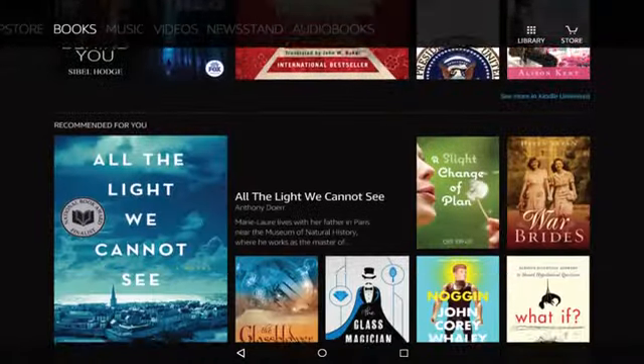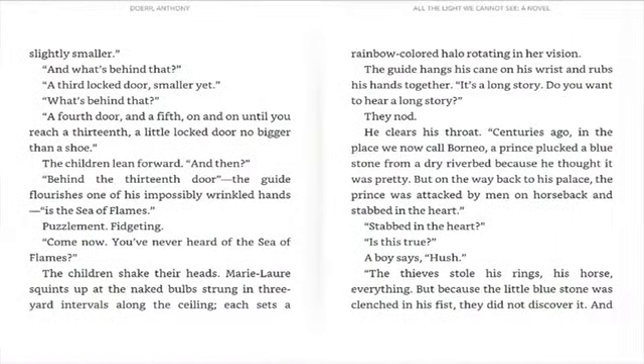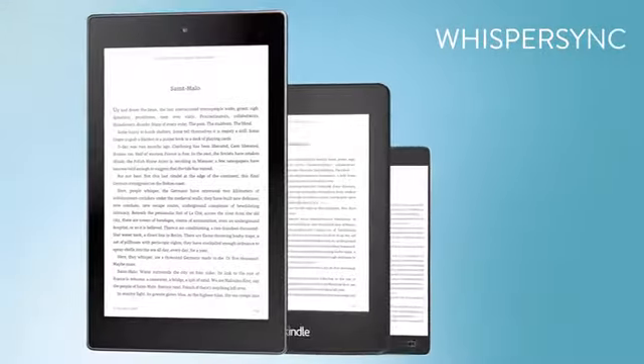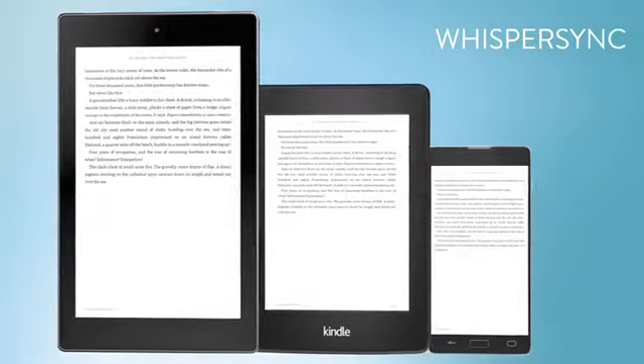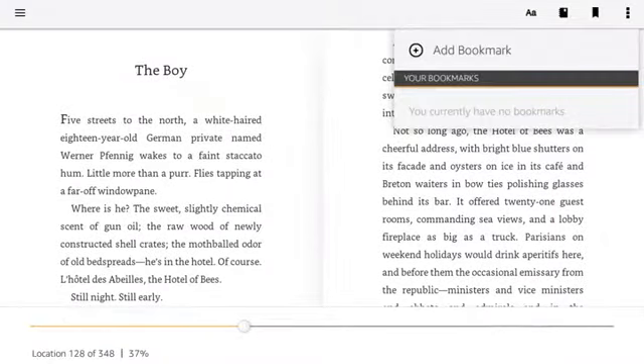Fire HD brings the tablet reading experience to the next level with incredible features like WhisperSync, which lets you save and synchronize your last page read, bookmarks, and annotations across all of your devices and Kindle apps, so you can always pick up where you left off.